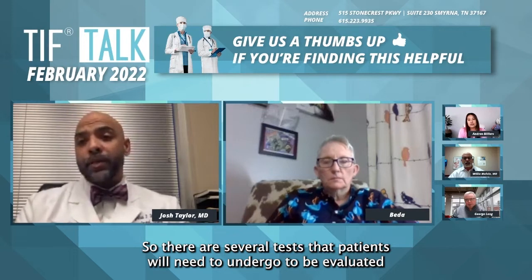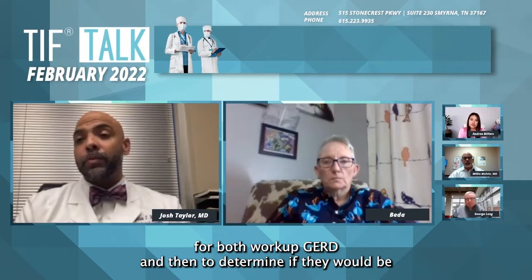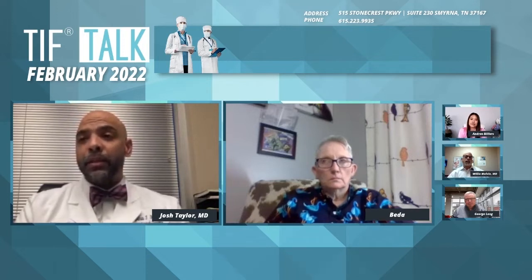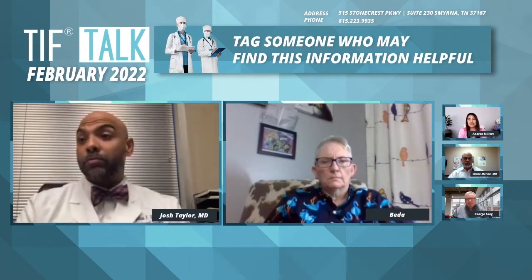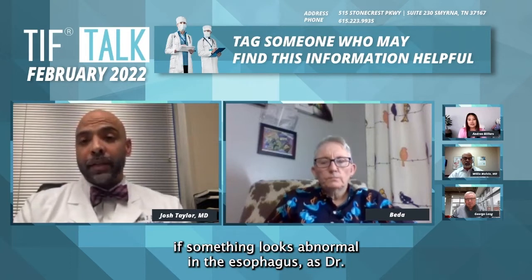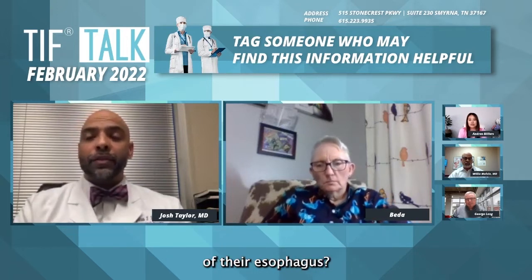There are several tests that patients will need to undergo to be evaluated for both the workup of GERD and to determine if they would be an appropriate candidate for the TIF procedure. The most common procedure that most patients are probably familiar with is what's called an EGD, where we take a camera scope and run it down the throat and essentially just take pictures and take a look at what we see. We can take samples, we can take biopsies to determine if something looks abnormal in the esophagus, as Dr. Melvin was talking about — do they have those changes occurring in the lining of their esophagus?